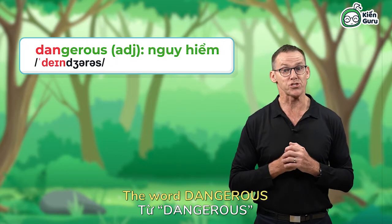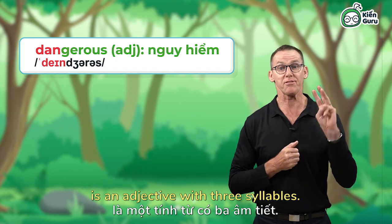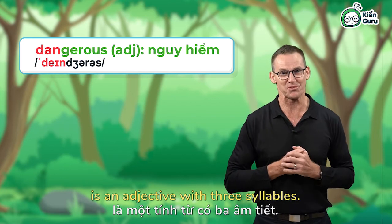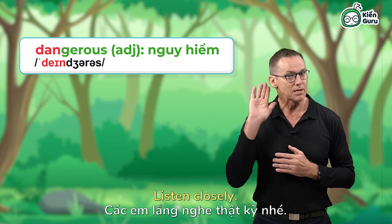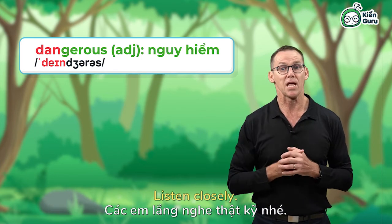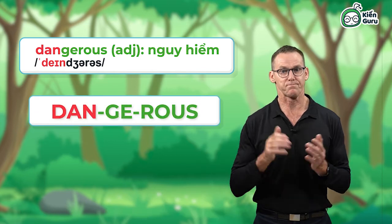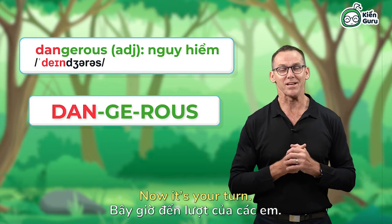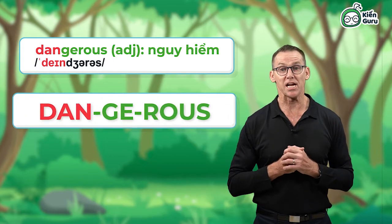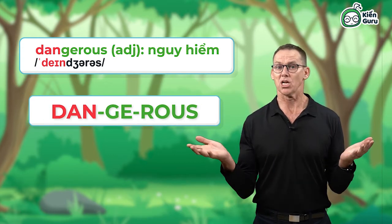Dangerous. The word dangerous is an adjective with three syllables. We must put stress on the first syllable. Listen closely. Dangerous. Now it's your turn. Dangerous.